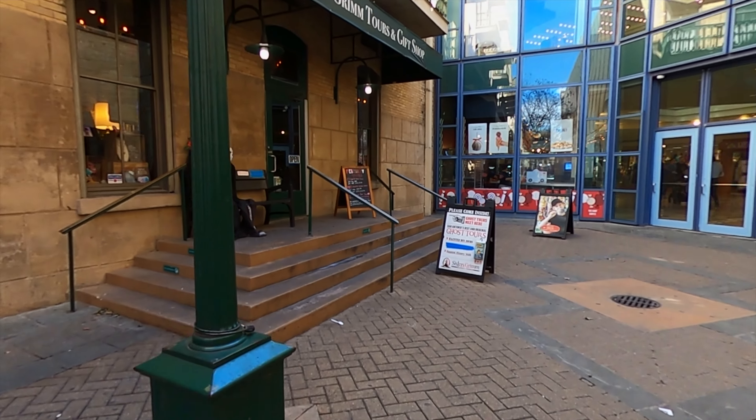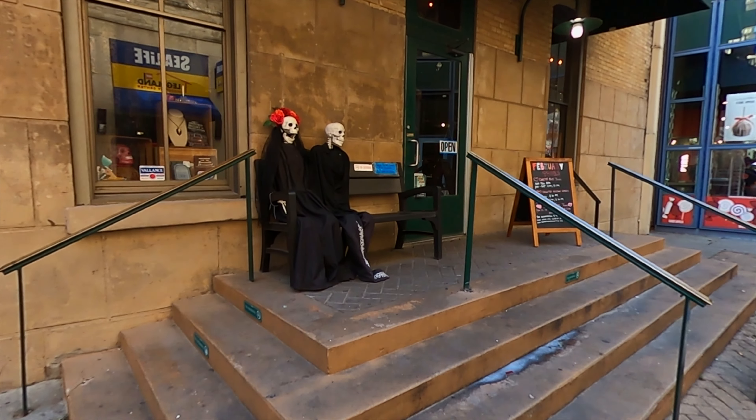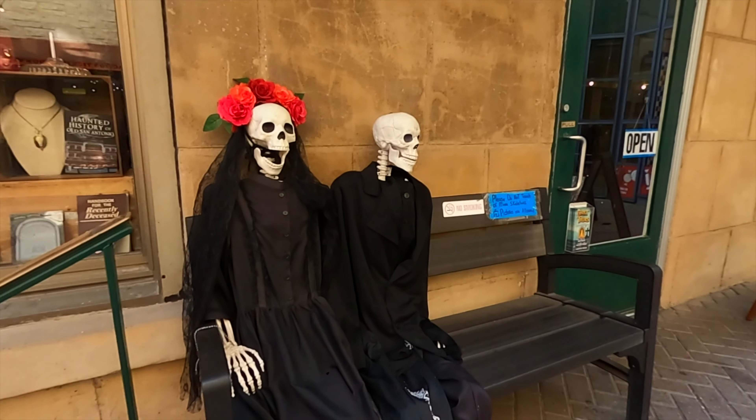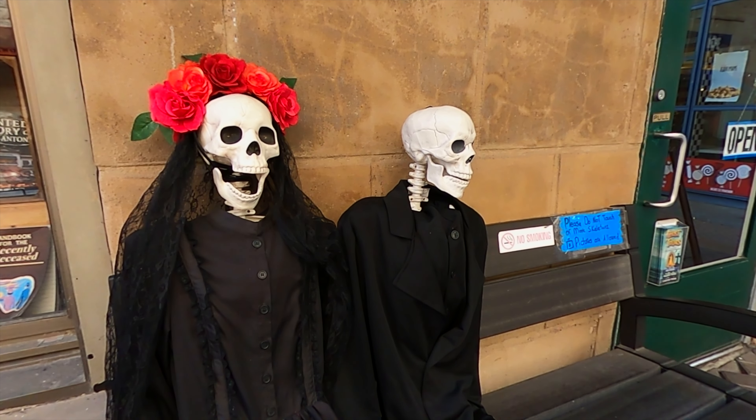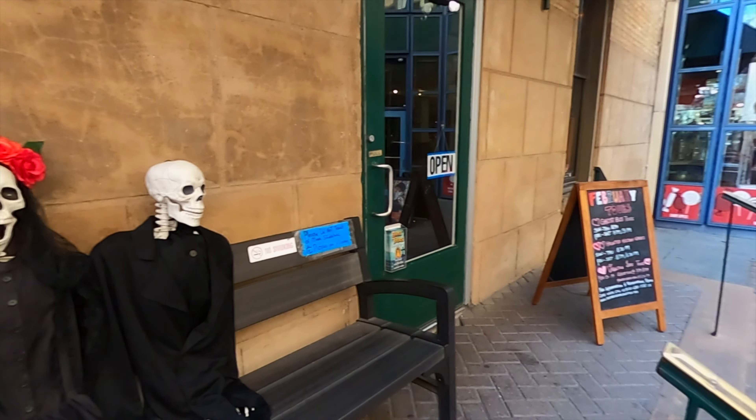It's getting kind of warm out, so I'm heading back down to the River Walk to look for some lunch and find some Mexican food. I stopped to ask some folks if they knew where to find good Tex-Mex, but unfortunately they didn't have a recommendation.